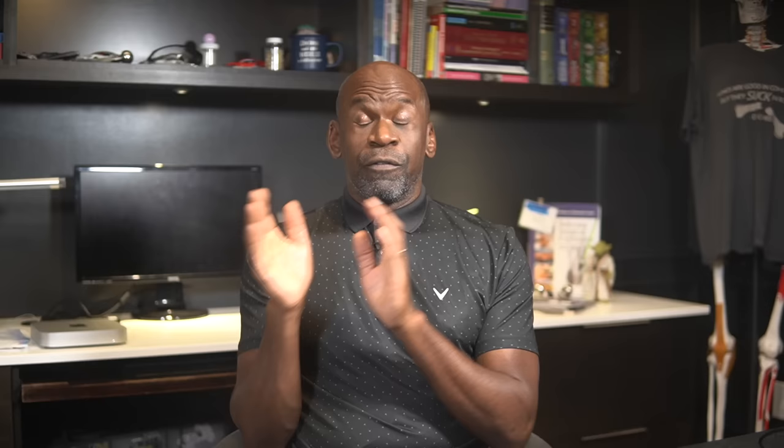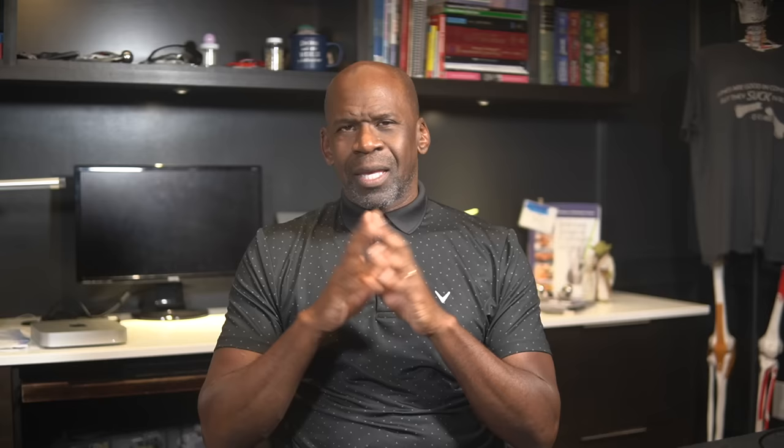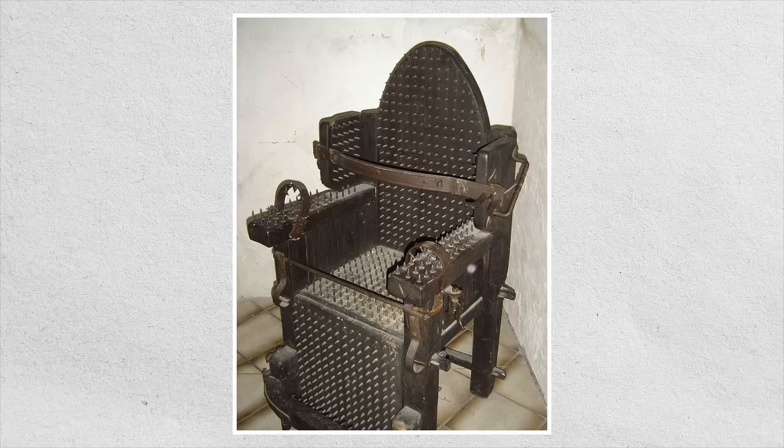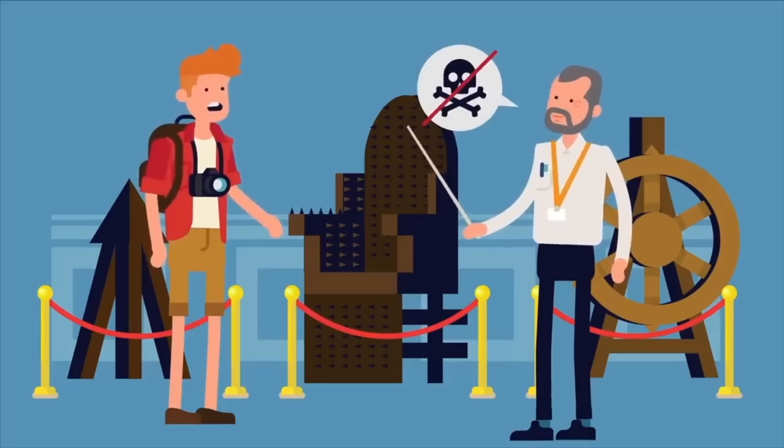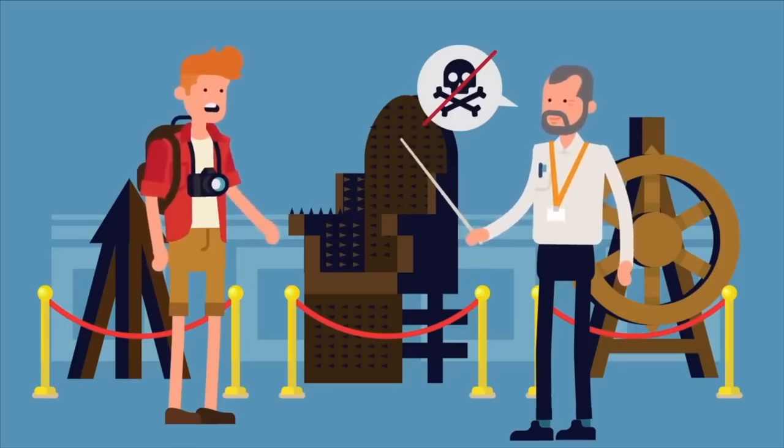For those lucky enough to have survived their allotted sentence, I'm sure they'll thoroughly enjoy the next opportunity they have to take a seat — unless, of course, it's a torture chair, or what we might call a cradle of pain. At least the torture chair wasn't designed as a method of execution. Someone could indeed make it out of the chair, although they were likely to be severely injured after their extremely uncomfortable sit-down. That's because the spikes attached to the chair's many surfaces were designed only to puncture surface tissue, thus avoiding major arteries and vital organs.